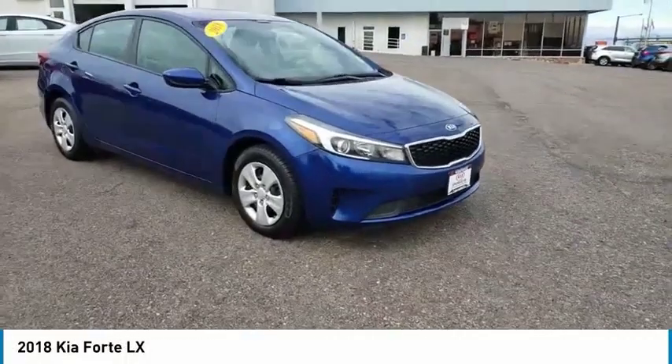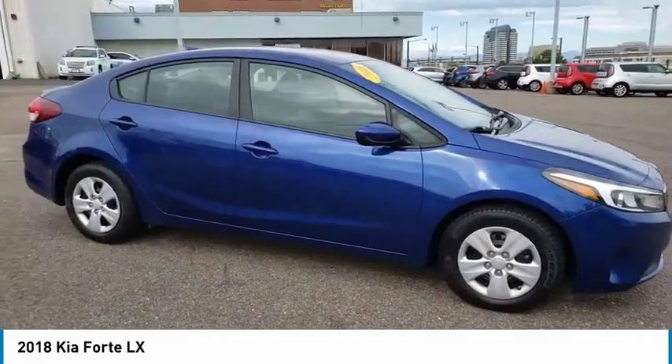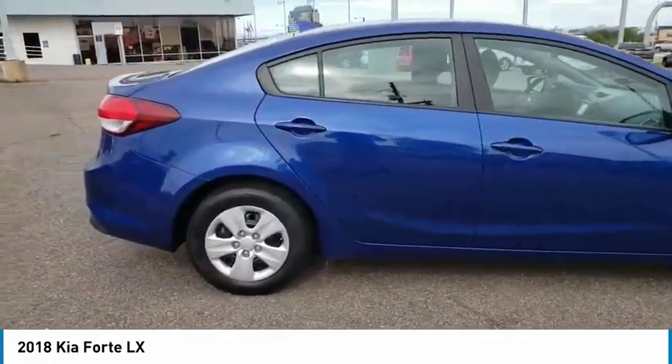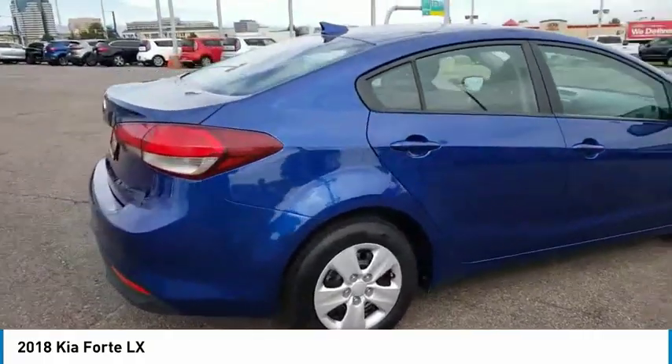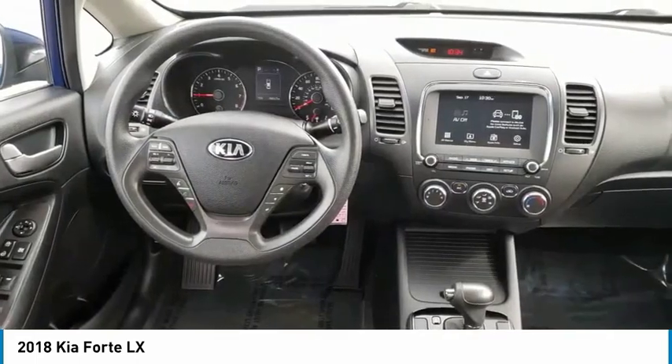Looking for the right vehicle? Check out the 2018 Forte. If you're looking for a trendy and feature-laden compact sedan, the Kia Forte is for you. It offers an exceptional combination of innovative design, high-quality engineering, and outstanding value.